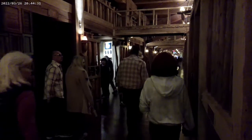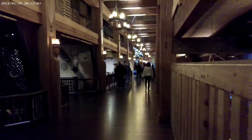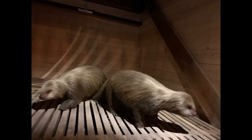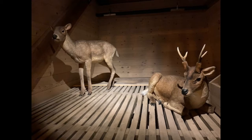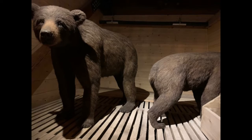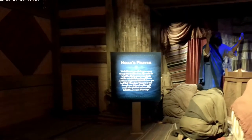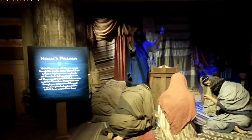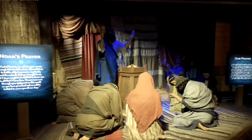The second and third decks contain more animal models. There are dioramas such as Noah's workshop, a blacksmith's shop, living quarters, environmental solutions, and a description of the flood.